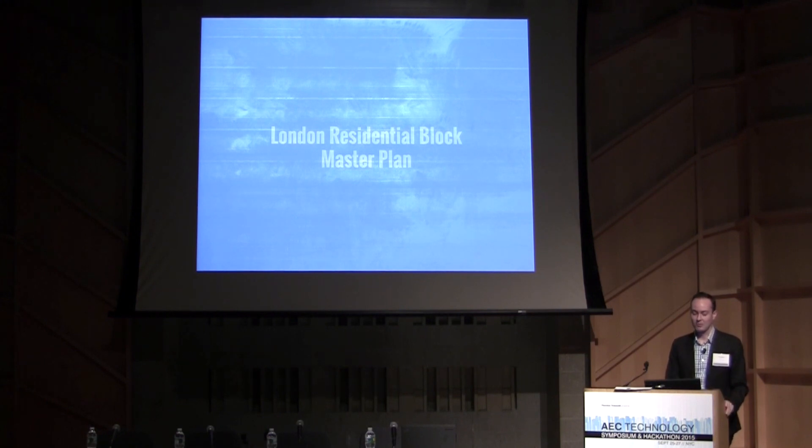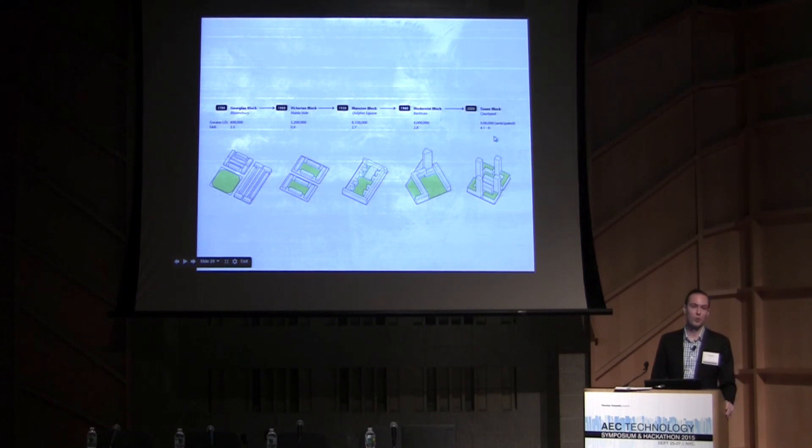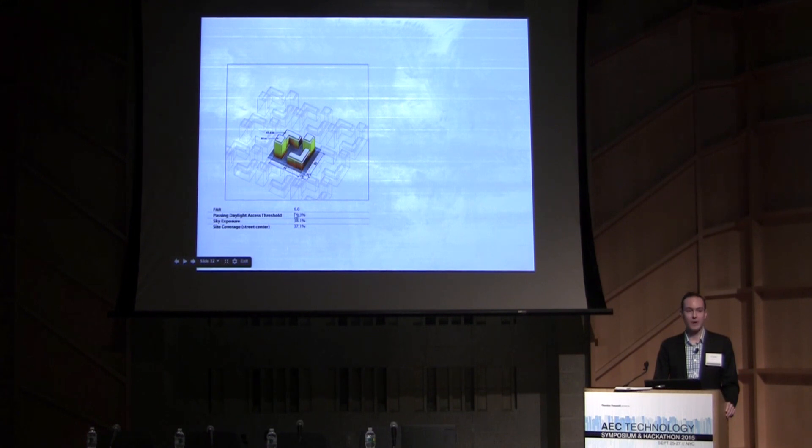The next case study is a London residential block, part of a master plan. We had a target density — both from the client and the city — much higher than what has historically been seen in London. Historic block typologies show density or FAR ranging around 2, while the target for this project was 4.1 to 6. We used evaluation tools to understand why historic block typologies fail when taken to target FAR — looking at daylight access thresholds, a proxy for rights to light in London, and sky exposure — and then evaluated a typology we were developing that performs better across those metrics.